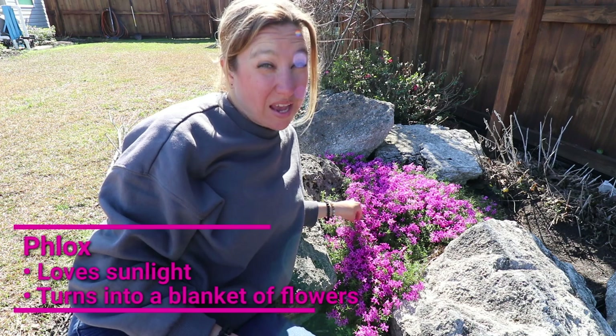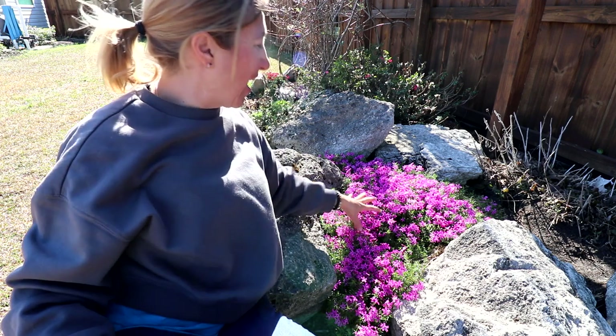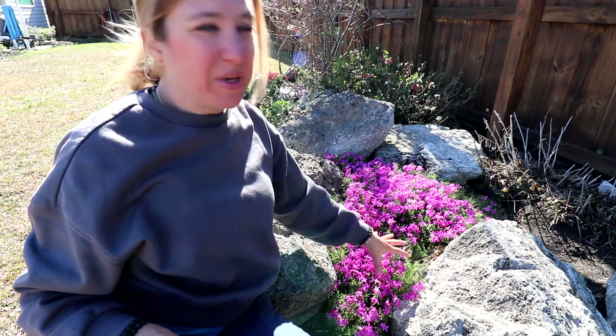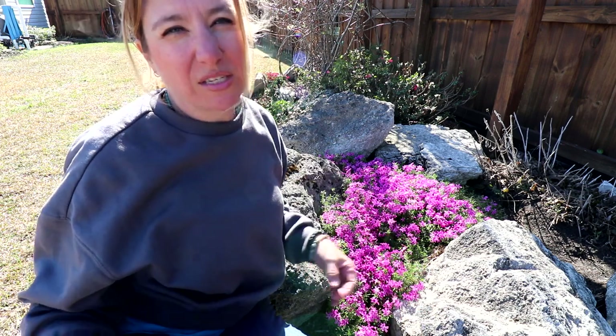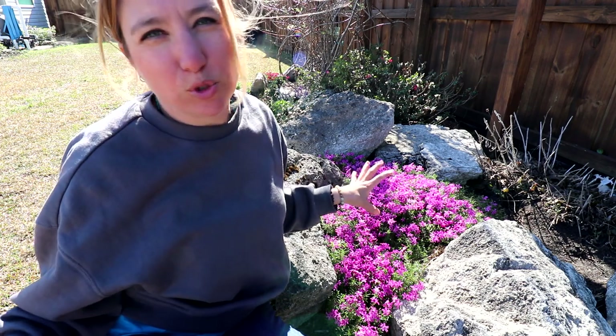This phlox — P-H-L-O-X — is another beauty because it's so early in the year and it just starts spreading. With the gorgeous rocks that I have here, it begins to cascade over top of the rocks. It's great to fill in spaces. It is a trailing perennial, and I just absolutely love it.